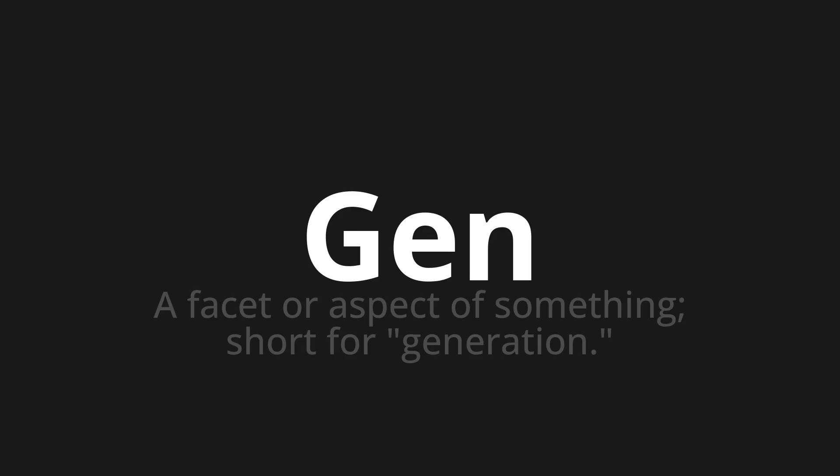Gen. Which means a facet or aspect of something, short for generation.